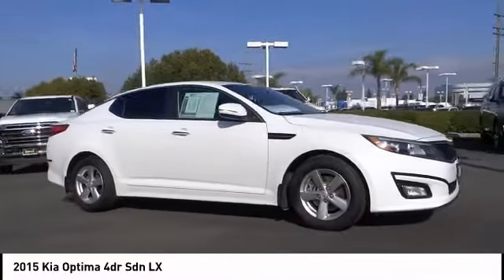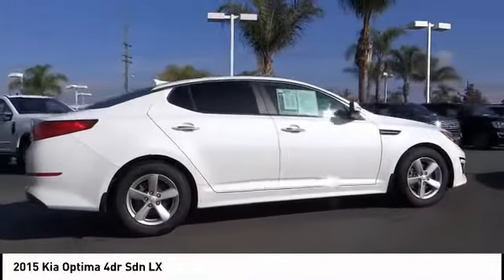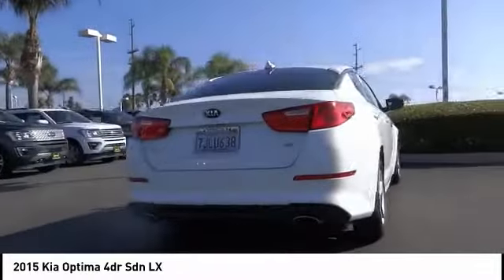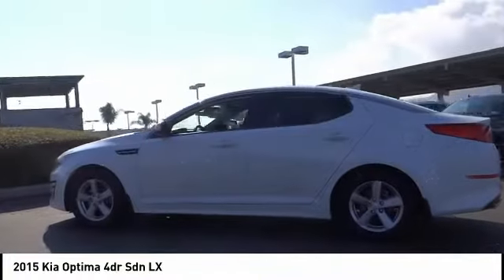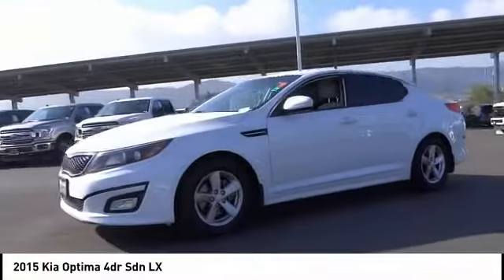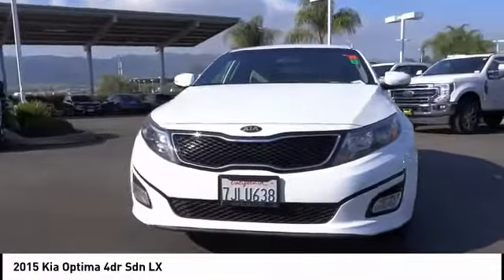We are pleased to show you the 2015 Optima. The all-new Kia Optima offers a new level of style and performance features from Kia. The Optima also features engine management systems like direct injection and turbocharging, which enhance performance without sacrificing fuel efficiency. Its smooth-flowing lines speak of grace and style and offer a strong hint of European luxury.